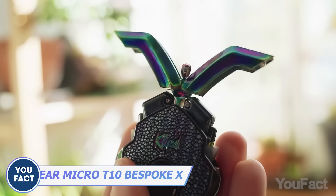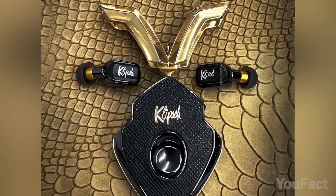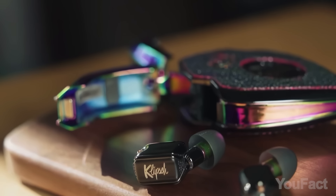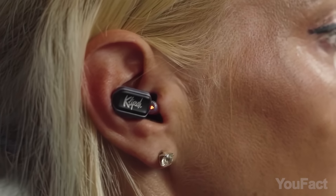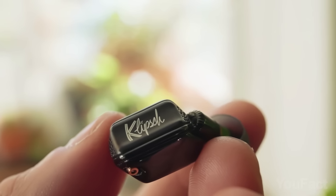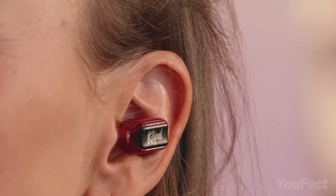Introducing the T10 Bespoke by EarMicro, the world's smallest wireless earbuds. These are your expensive and luxurious earbuds that boast a rich hi-fi sound. With superior audio tech from Klipsch and a luxurious construction, these cuties are a must-have for the discerning audiophile who wants both style and substance.